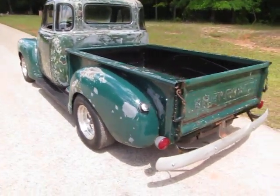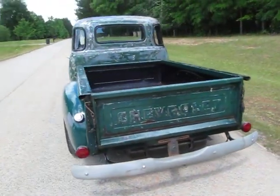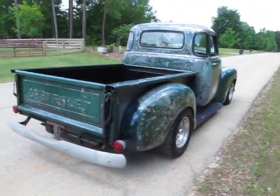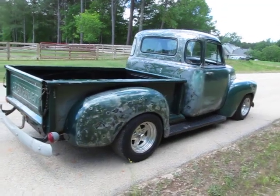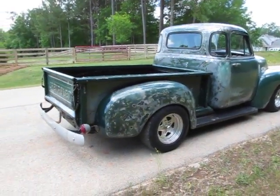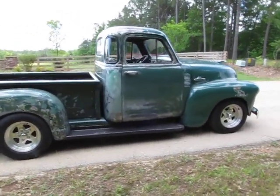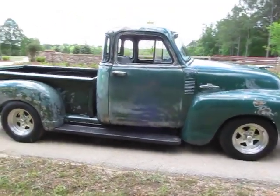I want to say the donor on this one was a 1985 Silverado, somewhere around there — I could find out for sure if need be on the engine. It's nice to just jump in and touch the key; you don't even have to tap the pedal when it's got fuel injection.